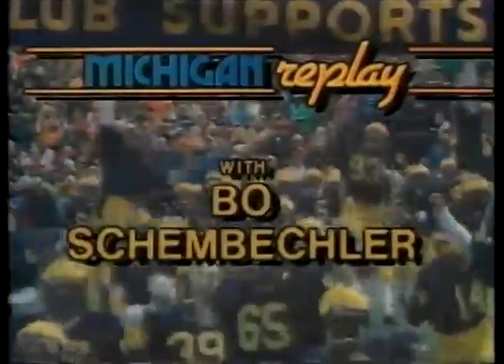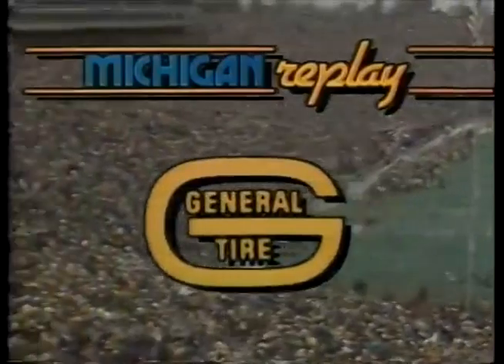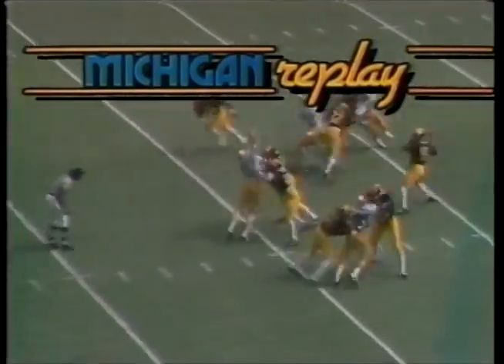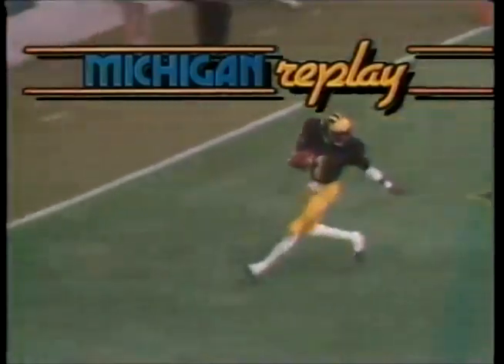Michigan Replay with Bo Schembechler and Jim Branstadter, brought to you by the General Motors Corporation, its Pontiac Motor Division, and its General Motors Parts Division; by the General Tire and Rubber Company; and by Budweiser. Hi everybody, and welcome to Michigan Replay. I'm Jim Branstadter, along with Michigan head football coach Bo Schembechler. The Big Ten season is two games old for the Wolverines, and Michigan is 2-0 in the conference, 2-2 overall — a 24-10 victory over Indiana.